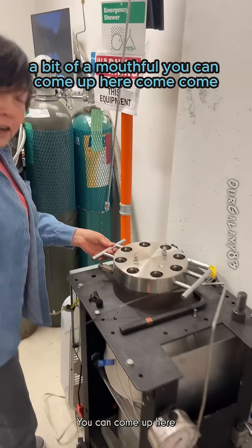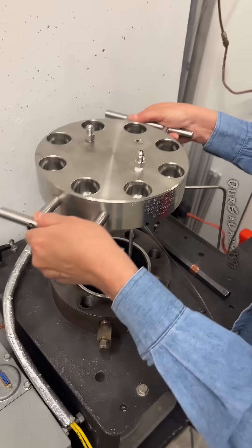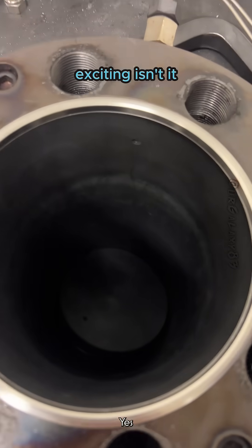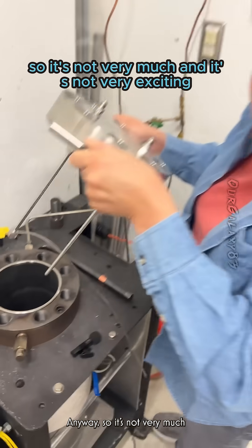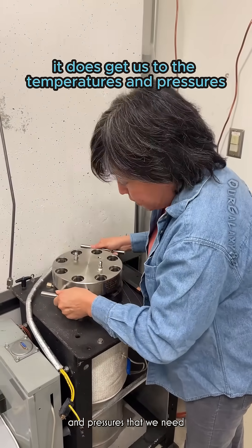It's a bit of a mouthful. You can go up here and take a look inside — that's the interior. It's not very much and it's not very exciting. However, it does get us to the temperatures and pressures that we need.